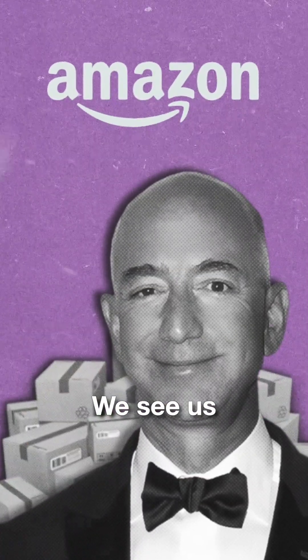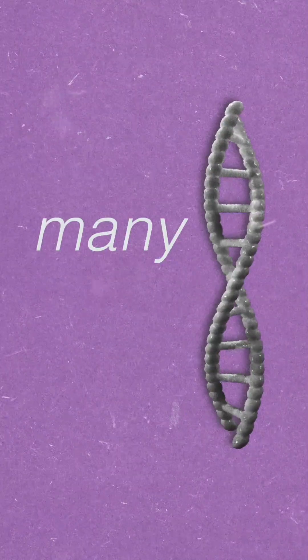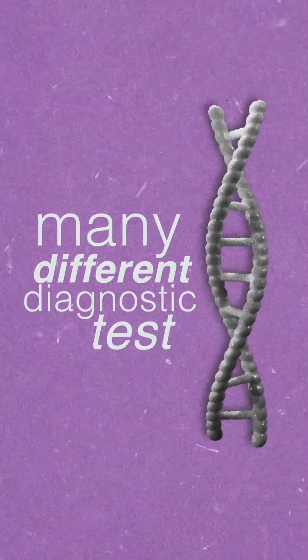DNA for Nucleus is kind of like books for Amazon. The idea behind Amazon was actually going to sell everything. We see us selling this diagnostic test — DNA — as actually one of many, many different diagnostic tests that you could sell.